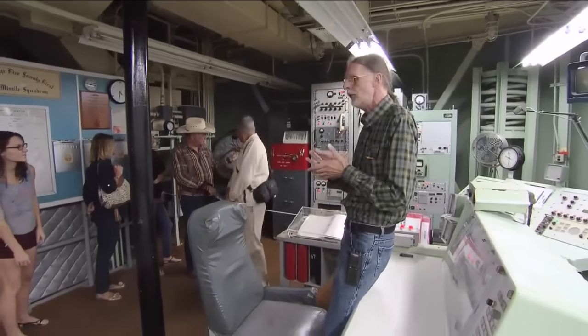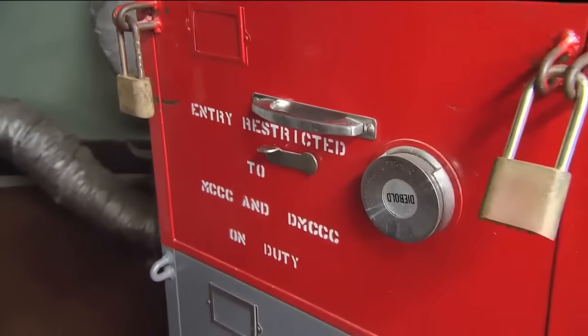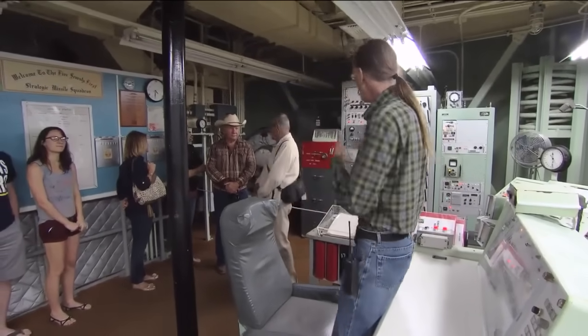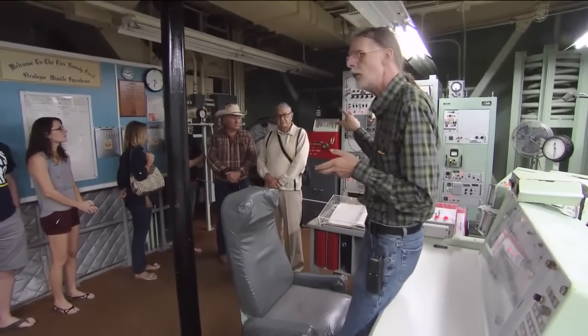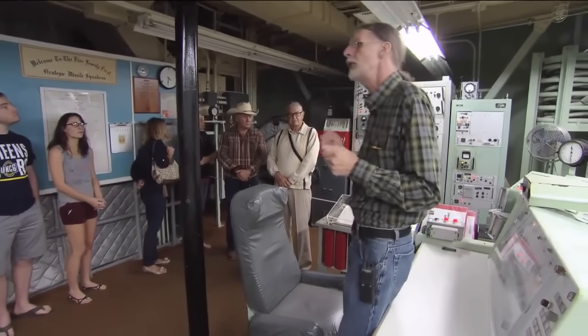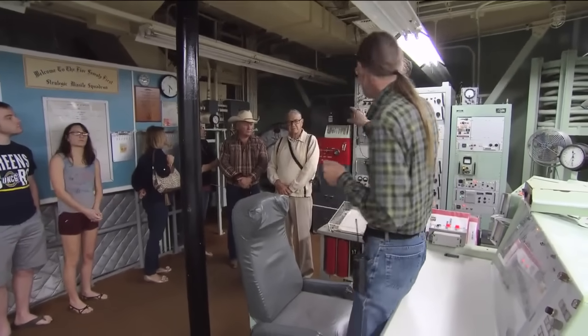The big red safe is called the EWO safe. EWO stands for emergency war orders. A lot of the crews call that the go-to-war safe, because there's no reason to open that unless you're going to war. Two combination locks on it — one for the commander, one for the deputy. They know their own combination, but they don't know each other's, so they both have to agree to get inside the safe.